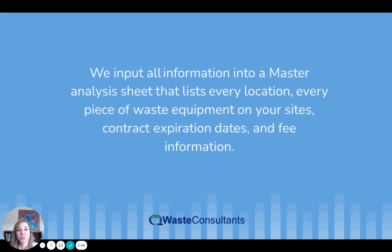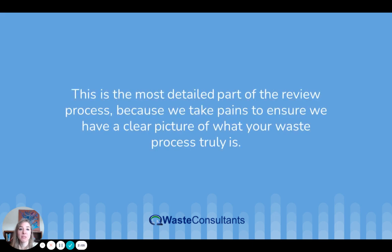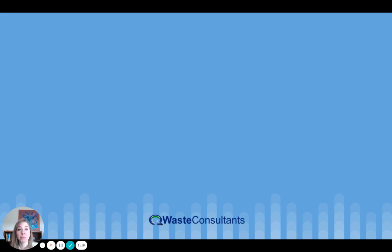We input all information into a master analysis sheet that lists every location, every piece of waste equipment on your sites, contract expiration dates, and fee information. This is the most detailed part of the review process, because we take pains to ensure we have a clear picture of what your waste process truly is. Then we analyze that information to see what your waste process should be.